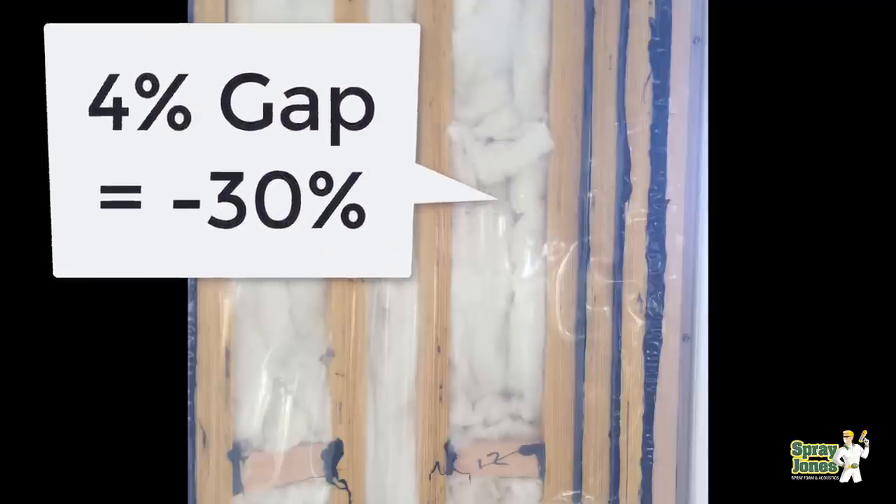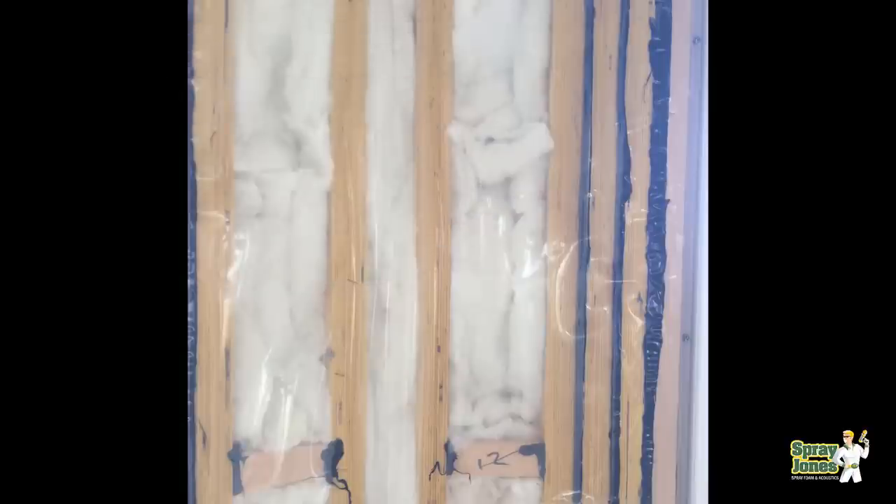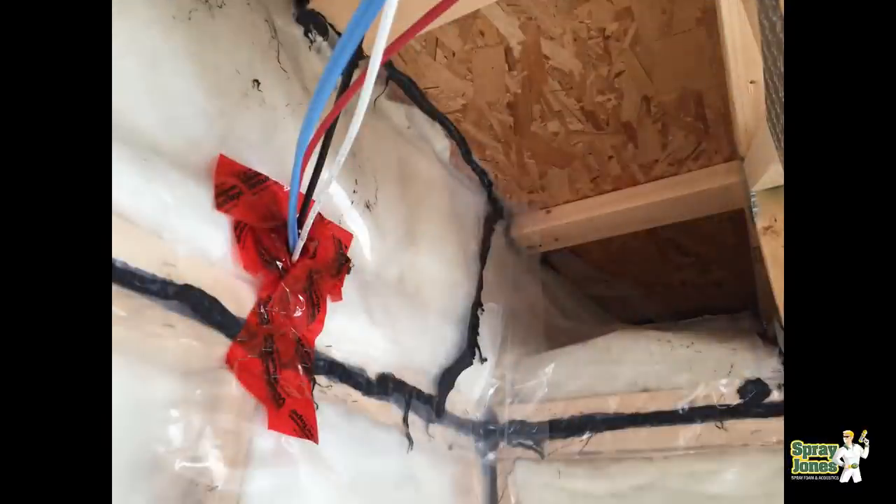That's right — 30% reduction in the fibrous or mineral fibrous product's R value. Heat loss goes up by 30% with just a 4% void. And we all know that real-world installers are not going to be placing the product into walls perfectly in full contact with all six sides. You're going to have 4% gaps if you're lucky — more likely 10, 15, 20, 25% gaps in the wall structure. That's the first major flaw with the fibrous system.